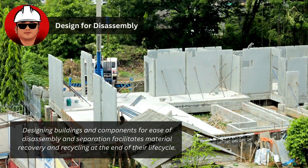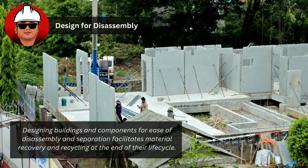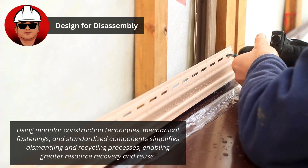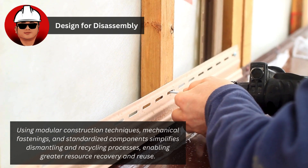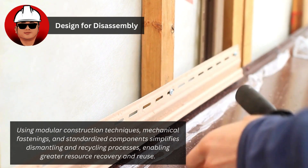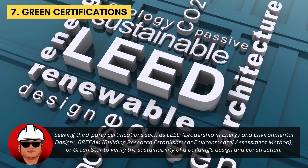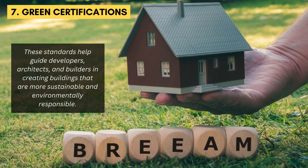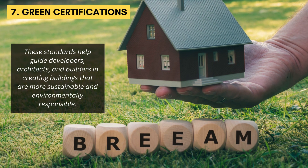Designing buildings and components for ease of disassembly facilitates material recovery and recycling at the end of their life cycle. Using modular construction techniques, mechanical fastenings, and standardized components simplifies dismantling and recycling processes, enabling greater resource recovery and reuse. Seeking third-party certifications such as LEED, BREEAM, or Green Star helps verify the sustainability of a building's design and construction, guiding developers, architects, and builders in creating more environmentally responsible buildings.